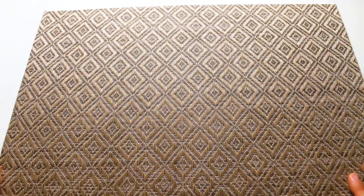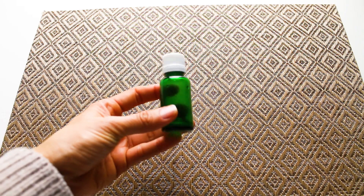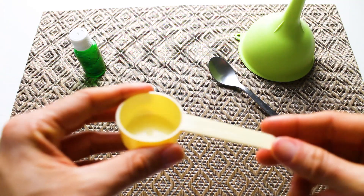Now, prepare the work area, making sure that everything is as clean as possible. I will be reusing a glass bottle and I will also be using a funnel, a teaspoon and a 20 ml measuring cup.